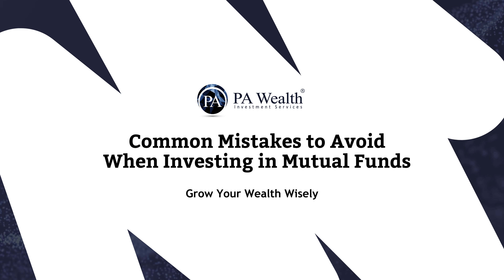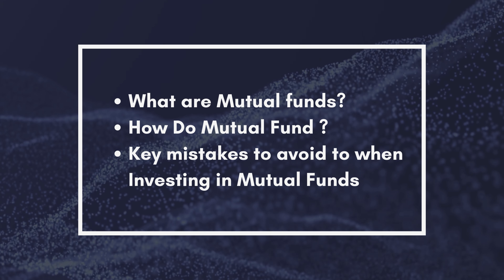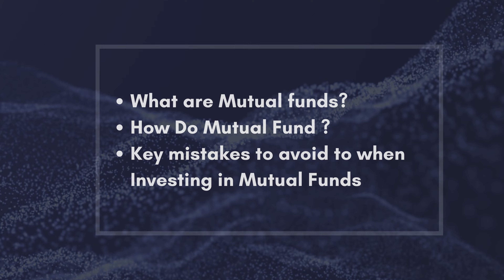Mutual funds are a great way to invest for your future, but there are some common pitfalls you want to avoid. In this video, we'll explore mutual funds, how they work, and the key mistakes to avoid to become a successful investor.